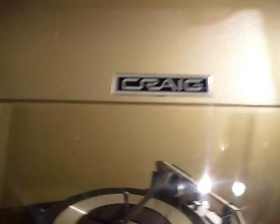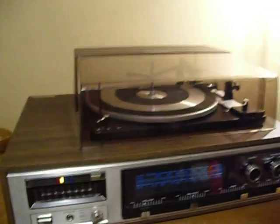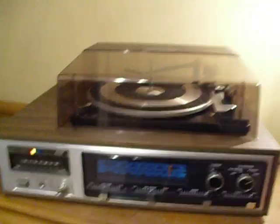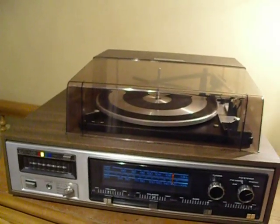It does have the original Craig dust cover in very good condition. As nice as this is, I can't just let it sit around anymore and let it go to waste — I'll probably be getting rid of this. Thank you for watching.